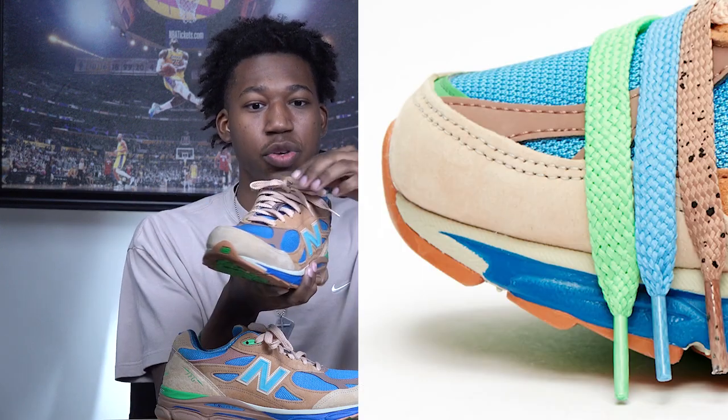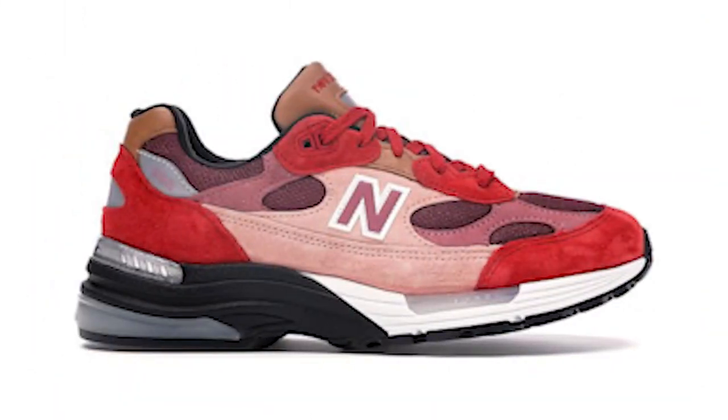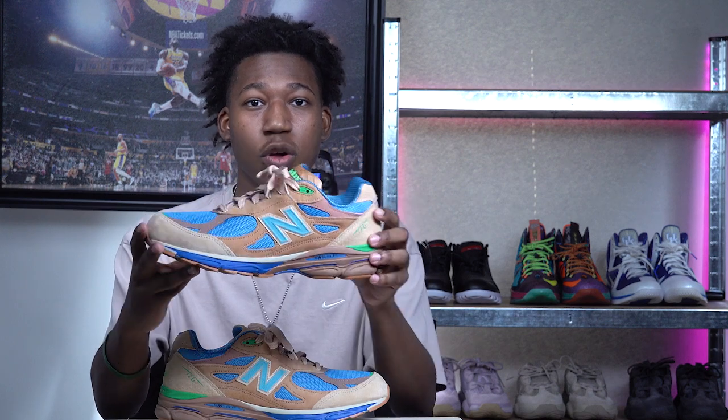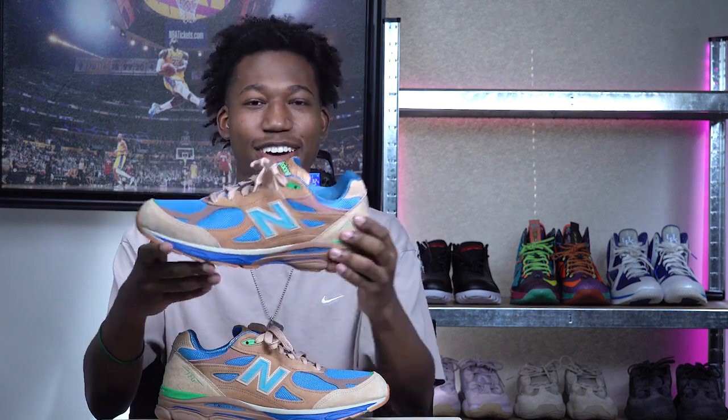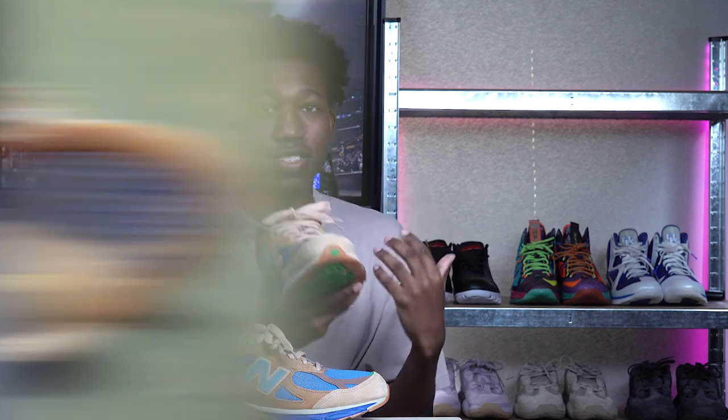It comes with four extra sets of laces: the standard brown, a blue lace, a green lace, and an extra brown lace with black speckles — the possibilities are endless. Compared to Joe Fresh Goods' first New Balance collab, the 'No Emotions Are Emotions' colorway which goes for an insane amount on resale, this 'Outside Clothes' colorway is going for a much better price. These could have been substituted with the Bodega 'Here to Stay' collab, but Joe Fresh Goods — how can you deny it? Number four.